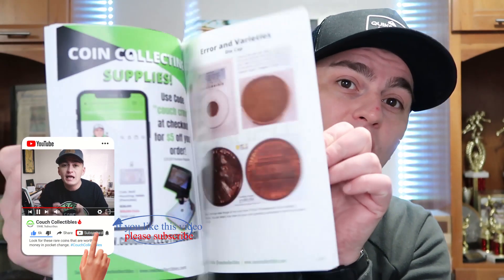Welcome back to Couch Collectibles, hope you guys are having an awesome day. Today we're looking at the 1973 quarter that is worth money. There are certain things that can give these coins value, which we're going to look at. If you guys are new, feel free to check out couchcollectibles.com. We'll have the paperback versions available very soon; we still have the ebook versions of my book with information on coins, errors, and lists of coins, all printed in color.